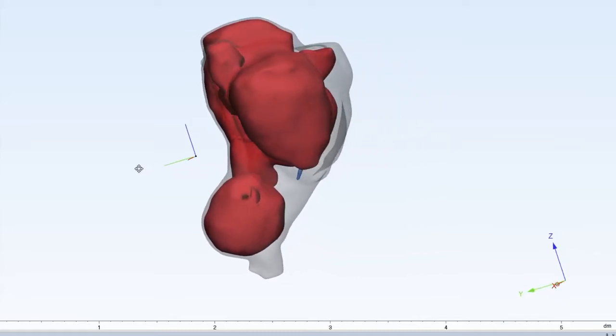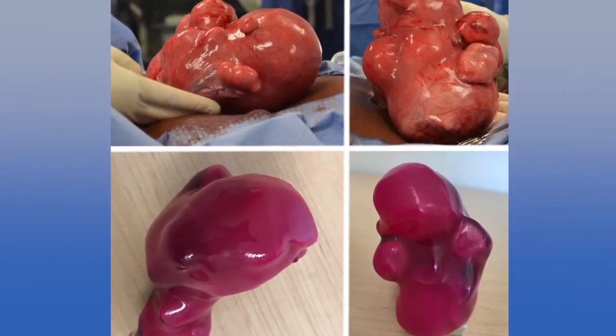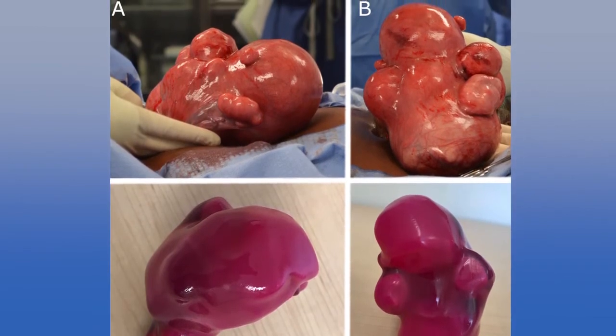If you only have one or two fibroids, that's fine and we could probably do that surgery without too much difficulty. But when you've got close to 50 fibroids and we want to make sure the uterus is able to carry a baby in the future or function normally, we need help. We need to plan our surgery.